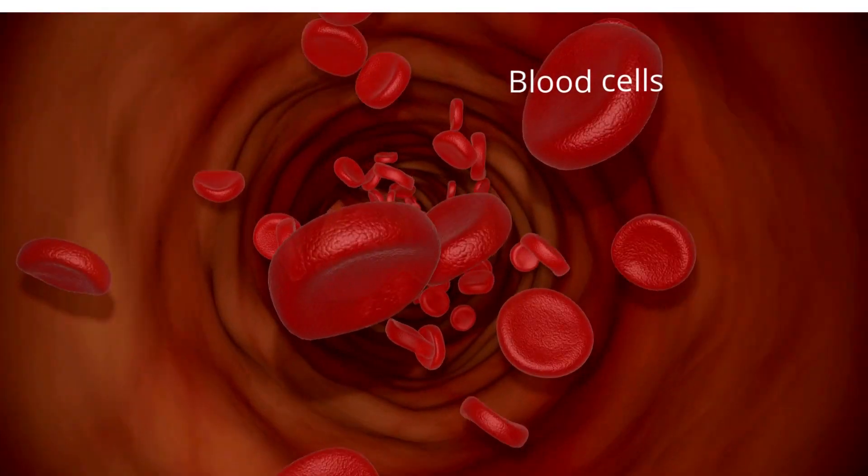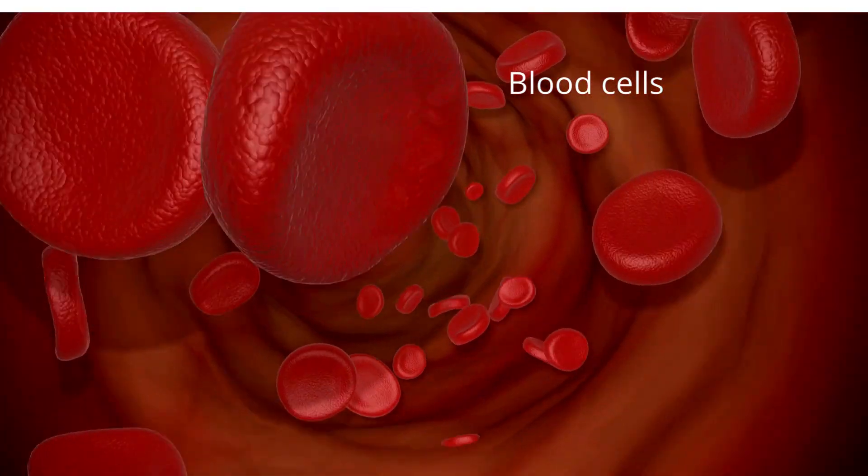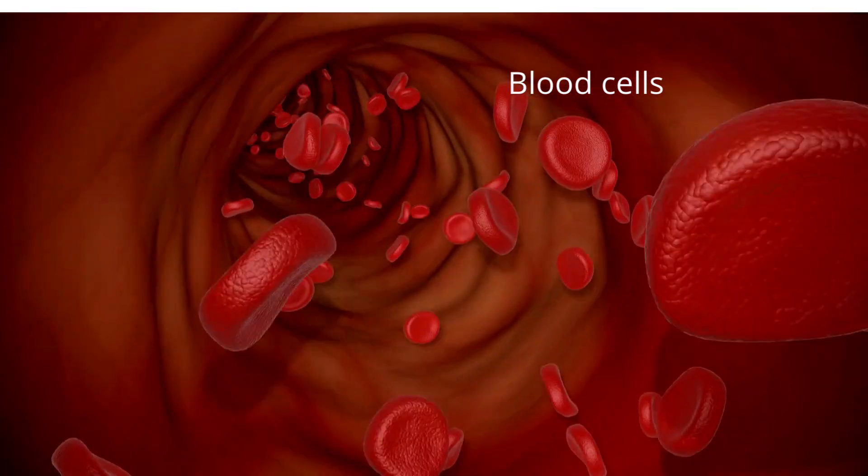Components of your blood include white blood cells, red blood cells, blood plasma, and platelets.